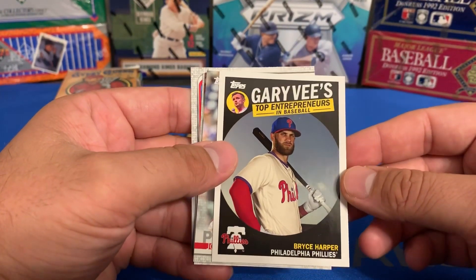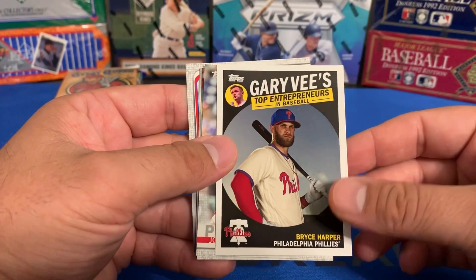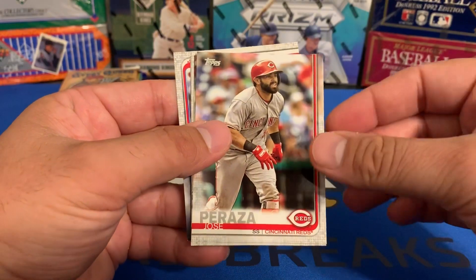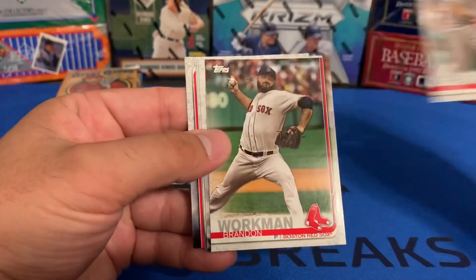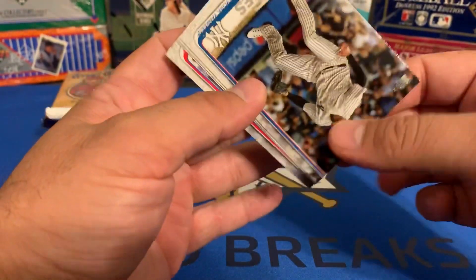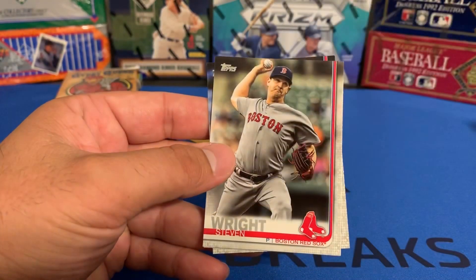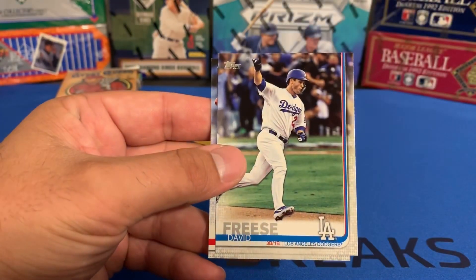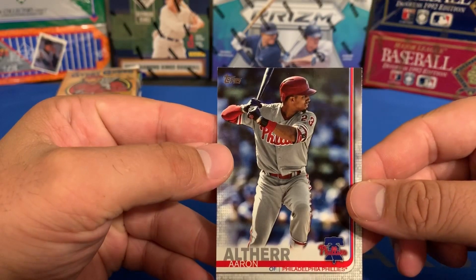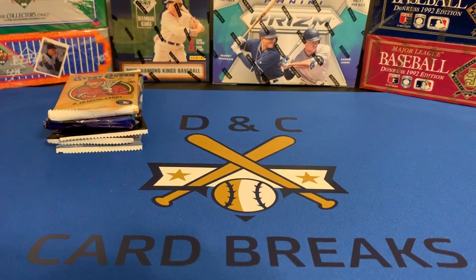Bryce Harper — this is a Gary Vee's Top Entrepreneurs in Baseball insert. Jose Peraza, Brandon Workman, Dalene Batanzas, Stephen Wright, David Fries, and Aaron Altherr. So that turned out to be a really nice pack there.